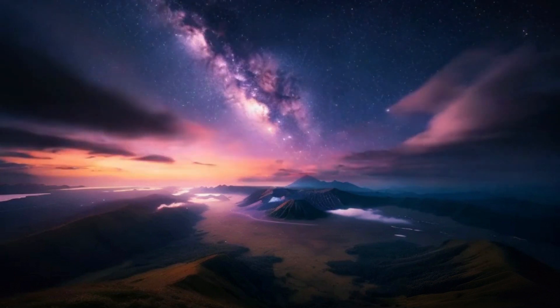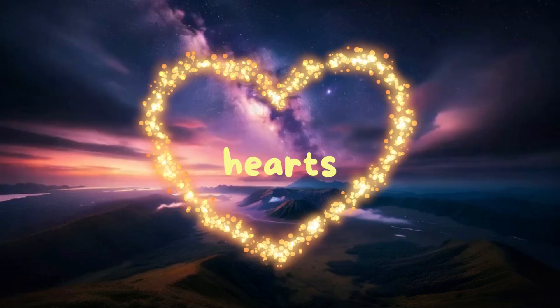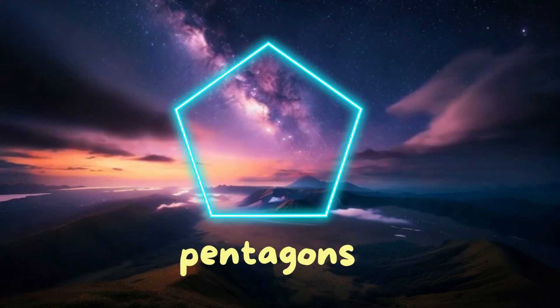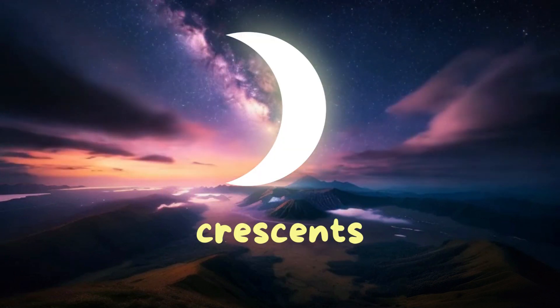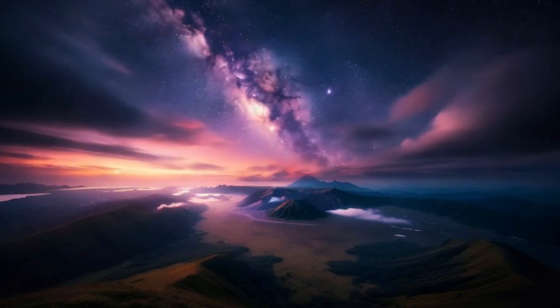I had so much fun spotting them with you. Today, Rex and Issa learned about circles, squares, stars, hexagons, hearts, diamonds, pentagons, trapezoids, and crescents. Shapes are fun, and they're all around us. What shapes can you find today?